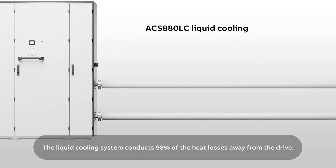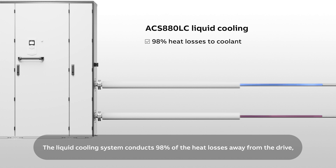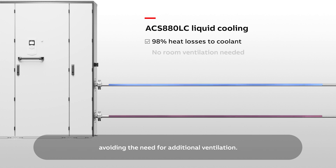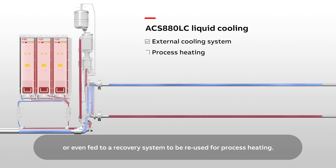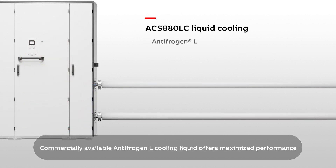The liquid cooling system conducts 98% of the heat losses away from the drive, avoiding the need for additional ventilation. The heat can be efficiently handled by an external cooling system, or even fed to a recovery system to be reused for process heating. Commercially available Anti-Frogan L cooling liquid offers maximized performance.